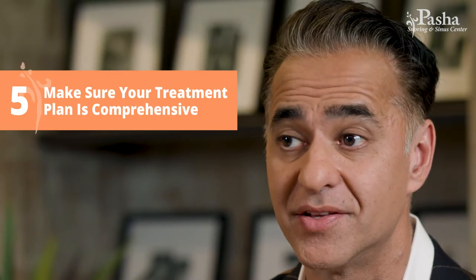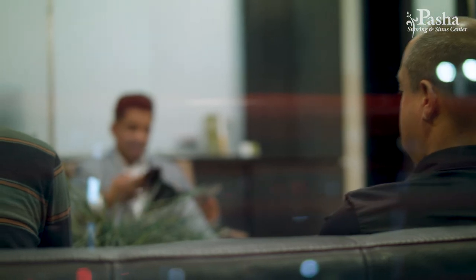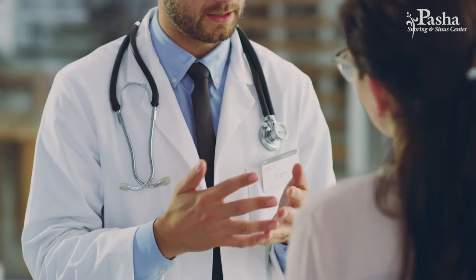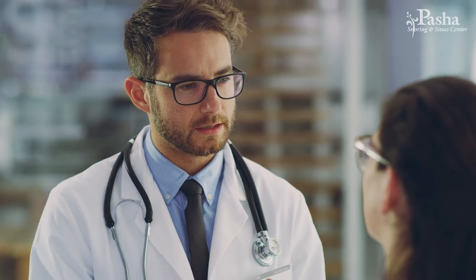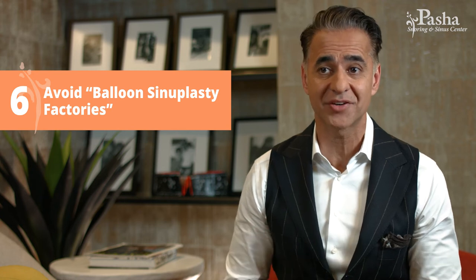Number five is making sure your treatment plan is comprehensive. Balloon sinuplasty is very effective, but most patients with chronic sinus disease have multiple underlying issues. Addressing the sinuses may not resolve allergy problems, immune deficiency, or other structural issues. It's important that your doctor takes a comprehensive approach so that you can be successful.